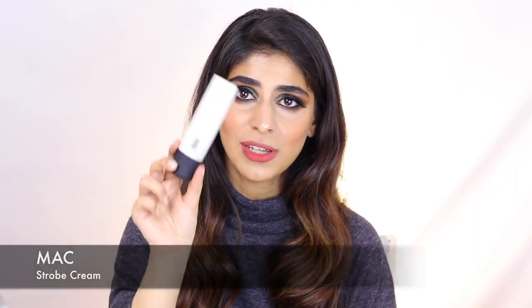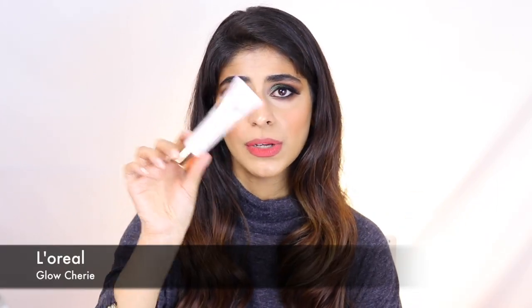Once you've sprayed your face with a mist and moisturized, you can move into your strobing cream. A classic is the MAC Strobe Cream — you can find this in most makeup artists' kits, though the only downside is it's a little pricey. A great alternate is the L'Oreal Glow Cherie in shade Porcelain Glow — it does exactly the same thing as a strobe cream with a similar texture and similar glow, and it's an amazing product for the price. Another option is the Skin Perfecting Illuminator from Cosmetics, which is the most affordable of the three and leaves a pretty silverish sheen on your skin.